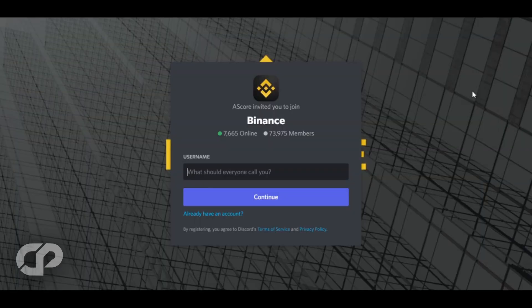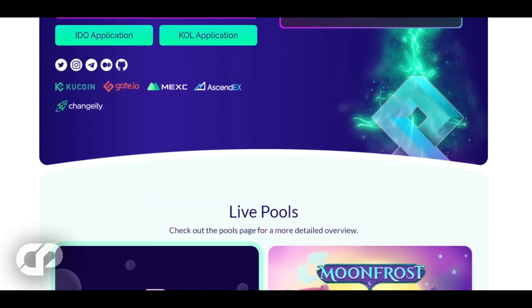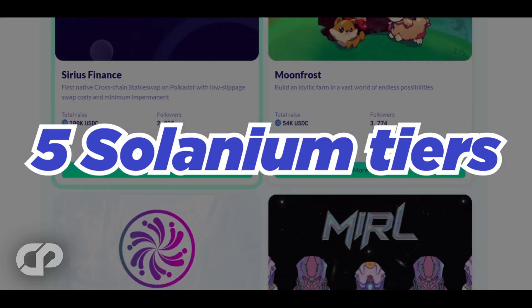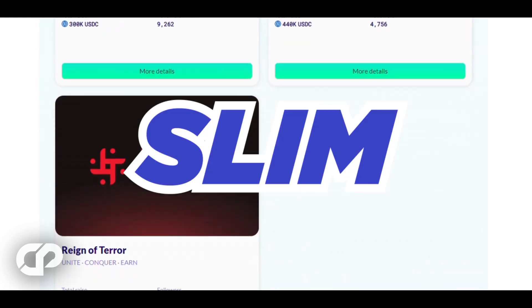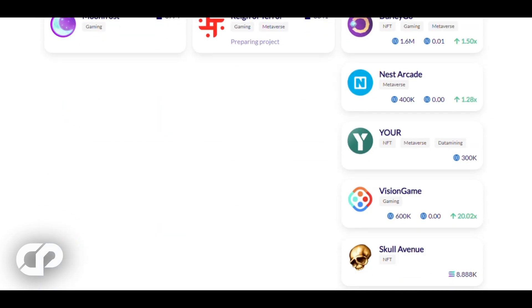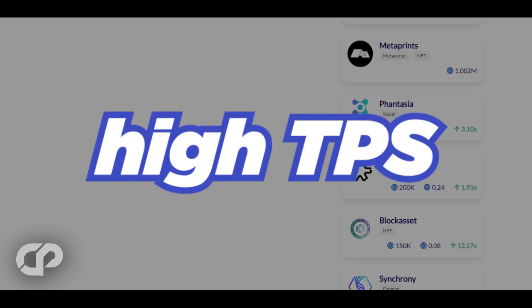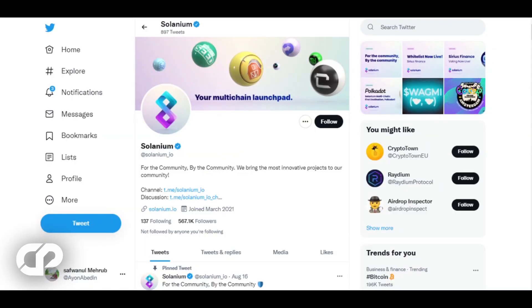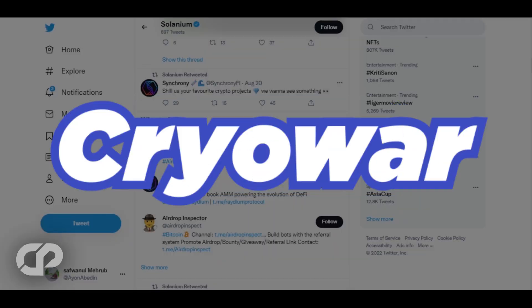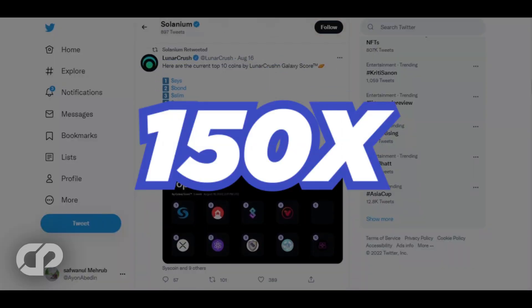Another standout launchpad is Solanium — the first launchpad on the Solana network — which attracts many participants per IDO. The two main features are its liquidity pools and the five Solanium tiers. Users are required to stake SLIM or SLIM-LP tokens to receive xSLIM tokens. Projects launched on Solanium benefit from the strengths of the Solana blockchain, notably its high TPS and low gas fees. Impressively, 30 projects have been launched on Solanium, including Project Seed, Cryowar, and DeFi Land — Seed made 100x, Cryowar made 224x, and DeFi Land made over 150x.